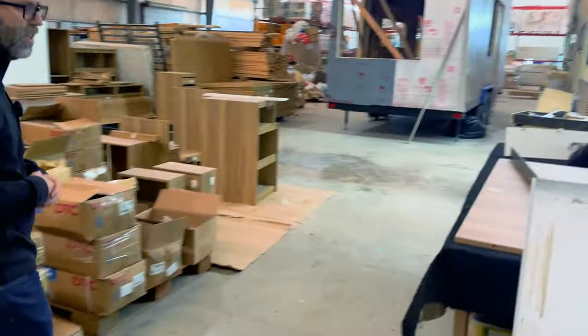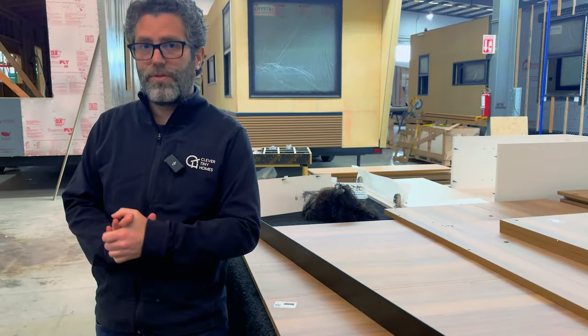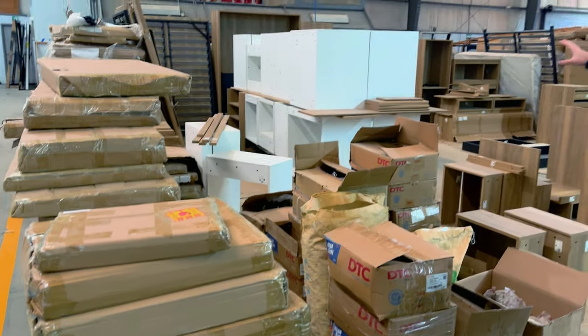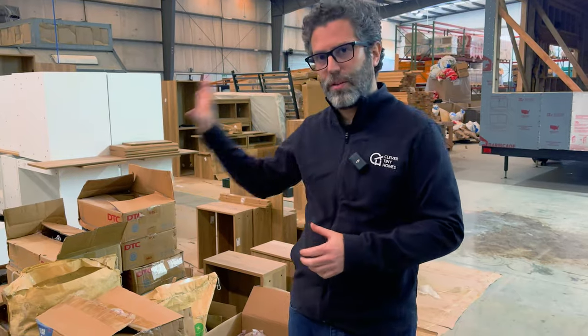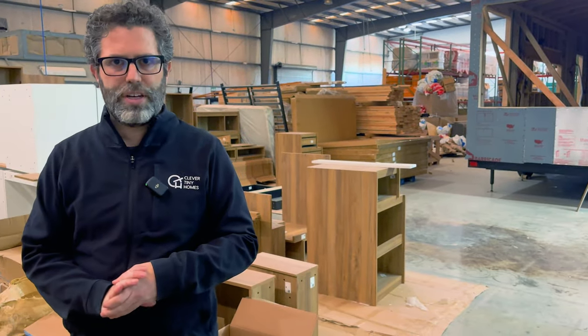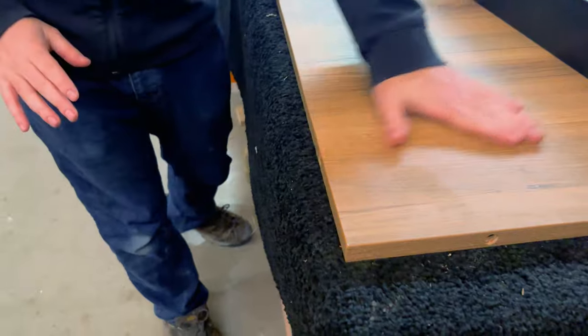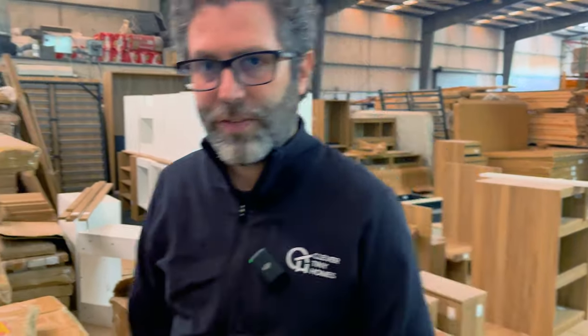Here we have our furniture assembly area and furniture assembly table. The furniture comes flat-packed from a very high-volume furniture factory — it's all custom design, and we buy it by the shipping container, actually by multiple shipping containers. We have pre-assembled reference units of all the different parts so the team knows exactly what it's supposed to look like and can very efficiently assemble it on the table. We can put together an entire house worth of custom furniture quite quickly. We think it's just really beautiful — beautiful oak wood finish, as well as white for the kitchen cabinets.